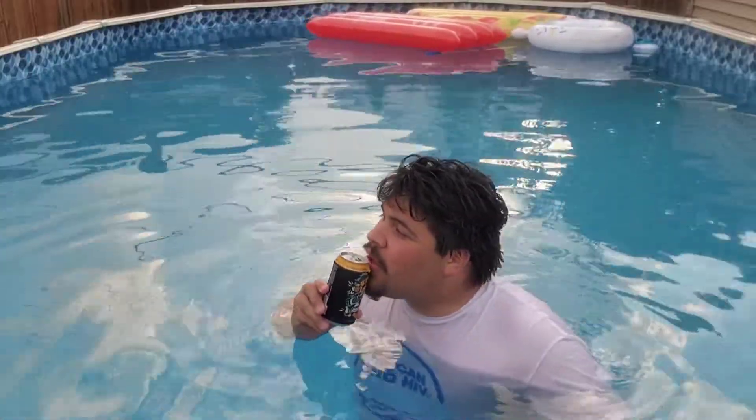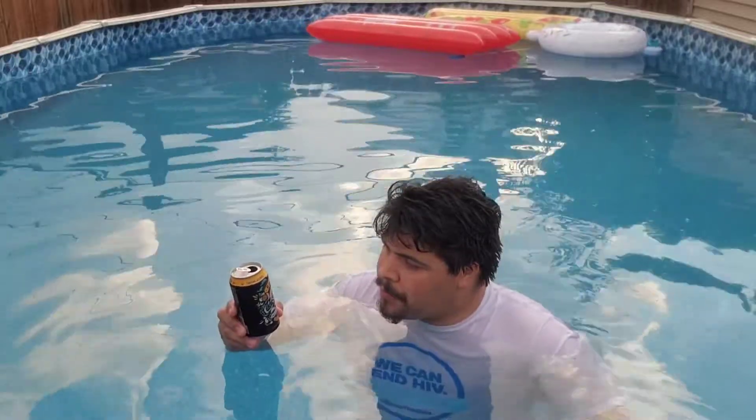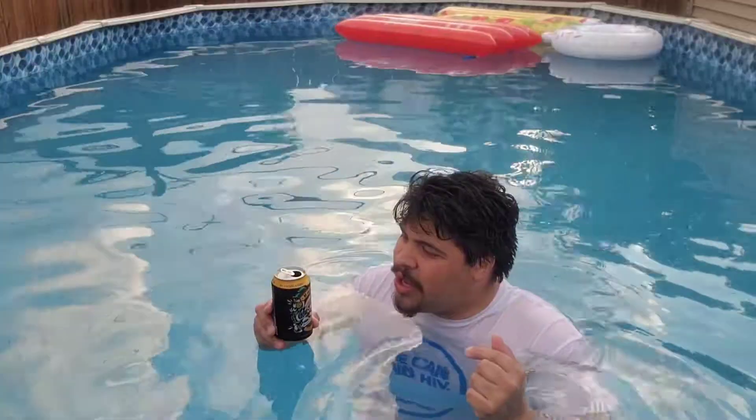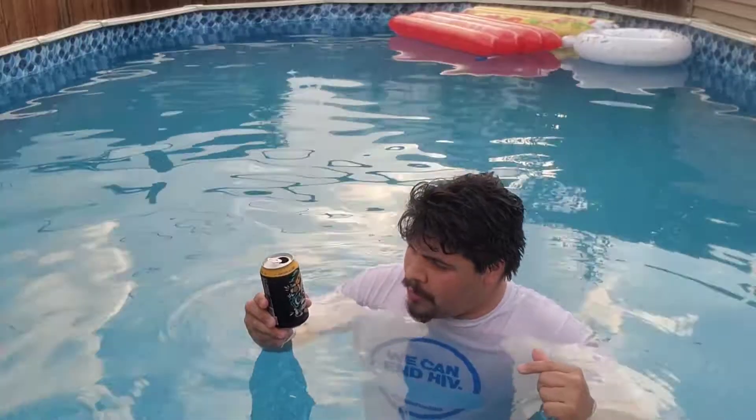Let's try it. Wow, that actually tastes really good compared to the other Mountain Dews — this should be a keeper. Holy shit, that's amazing.